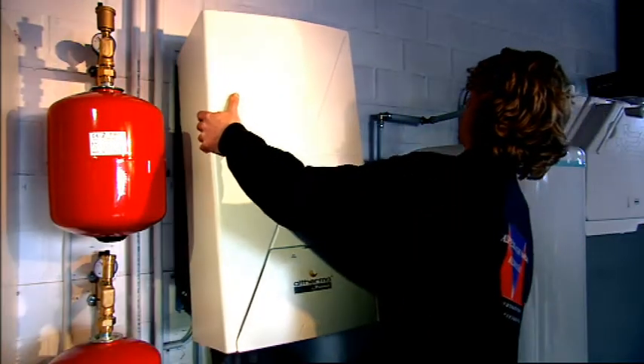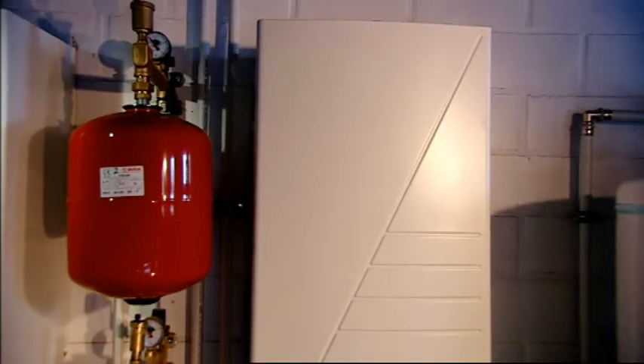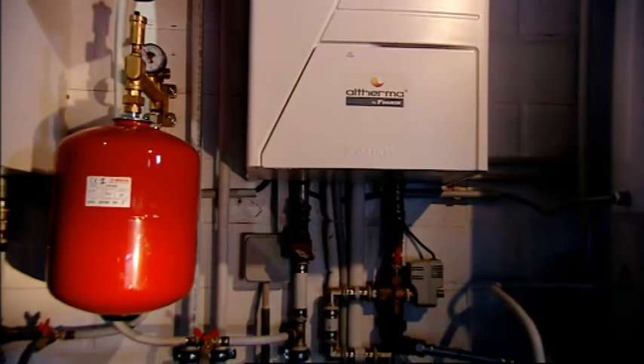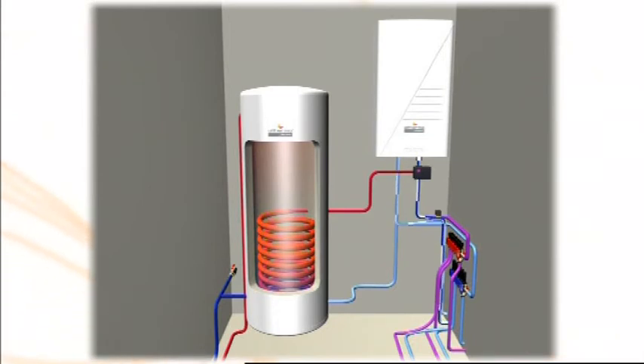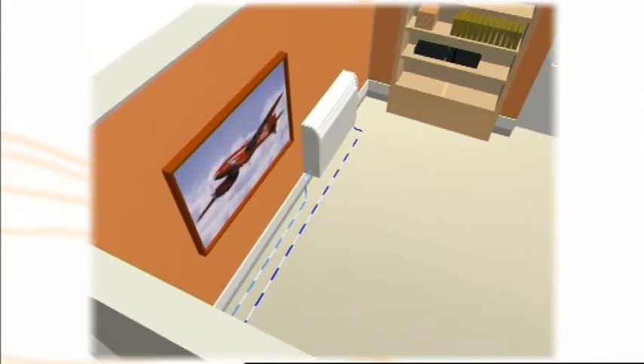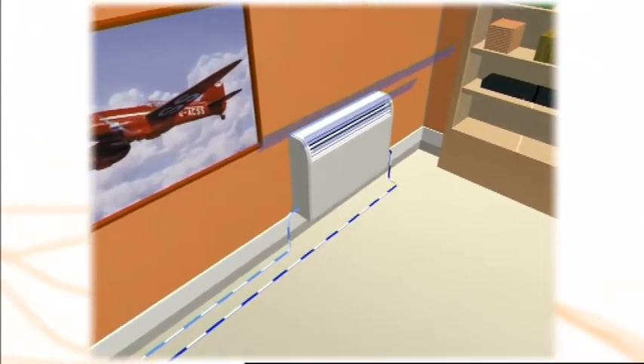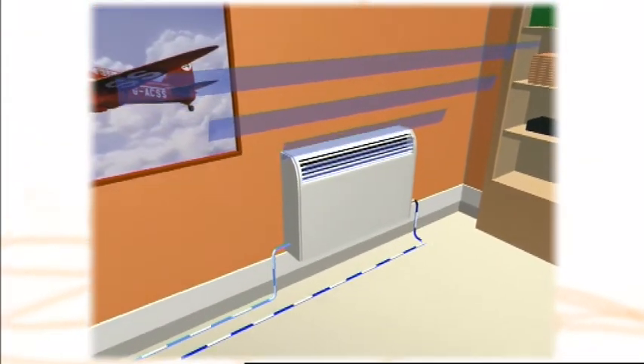The indoor unit, called the hydro box, transfers this heat to the water circuit connected to the heat emitters. The reversible type of hydro box can change the direction of heat transfer to provide cooling when required. Unlike combustion boilers, this hydro box does not require ventilation.